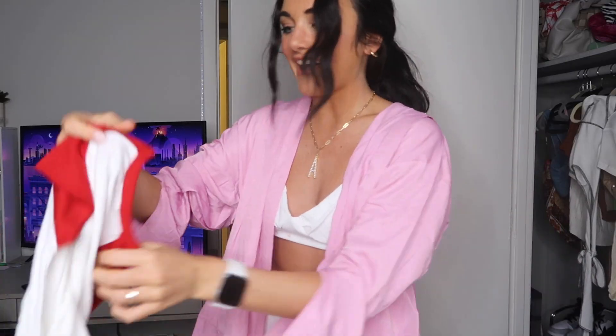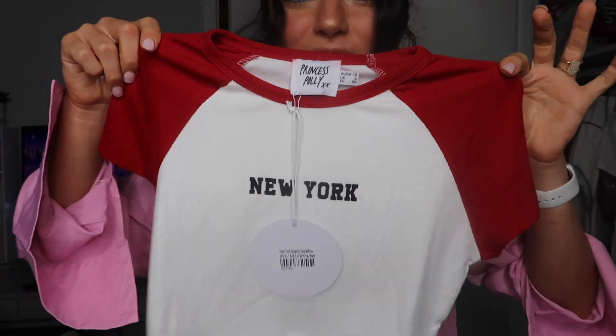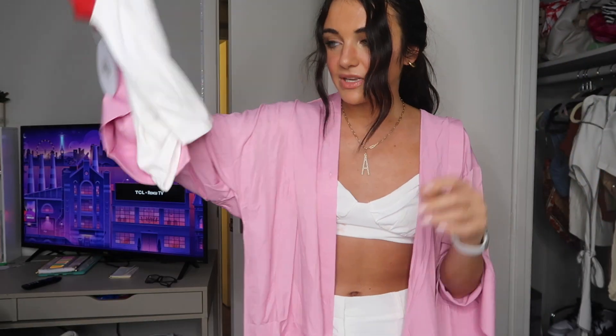Then we have this shirt — it's going to inspire me, maybe I'll move there. Look how cute! I love the red. I have Jordans that will match this. I'm so obsessed and it is so cute — it is a perfect little staple piece you can dress up or down with like a bucket hat.